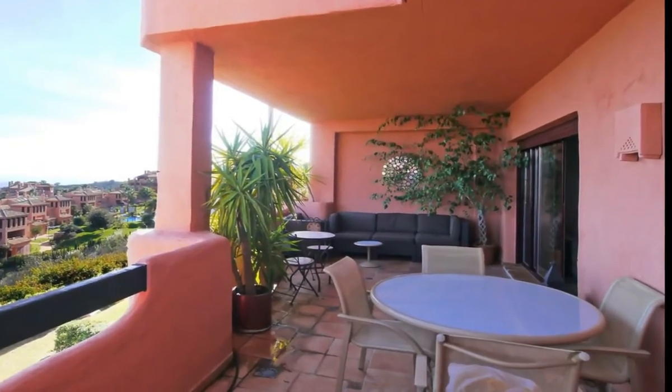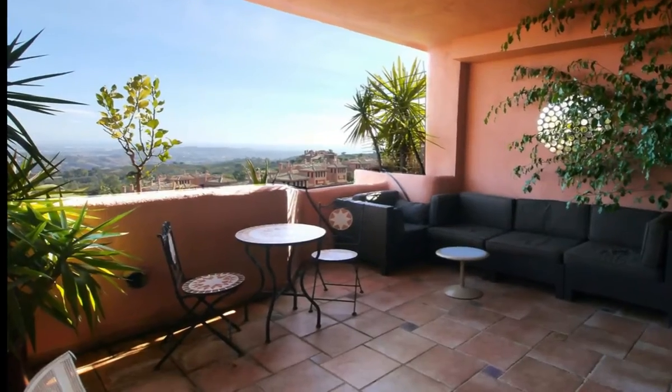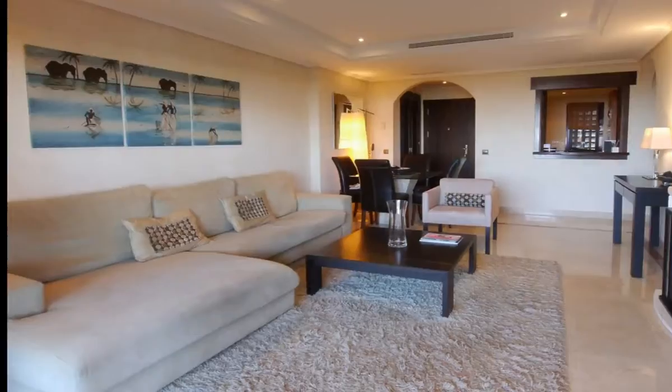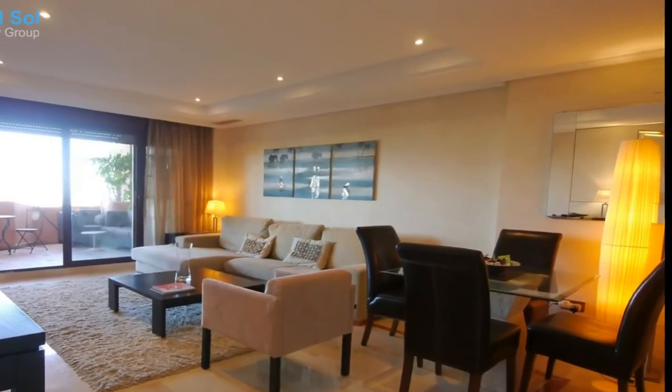Spectacular luxury apartment with stunning panoramic views. The apartment offers amazing open panoramic views and is located in a quiet area surrounded by nature, only 10 minutes from one of the best beaches of Marbella.